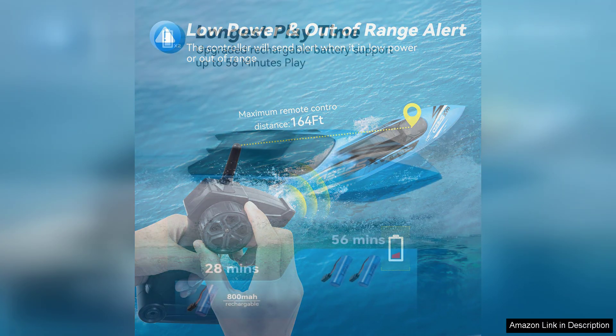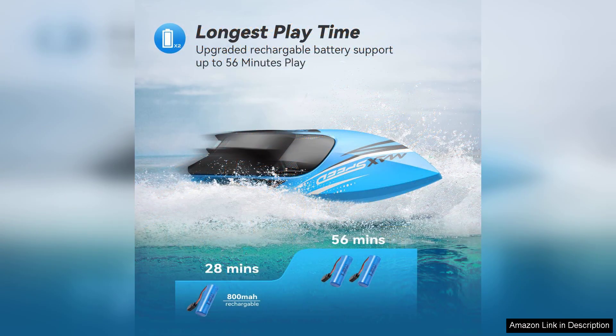The speed is thrilling for the kids, yet manageable enough for novice users. They quickly picked up the controls, and watching them navigate the boats brought smiles all around.